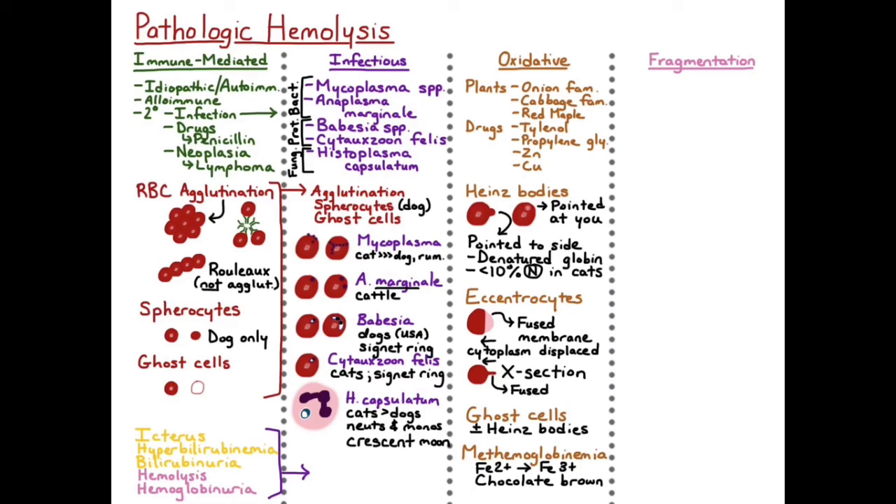Grossly, you would look for the same things as with immune-mediated or infectious hemolytic anemia: icterus, hyperbilirubinemia, bilirubinuria, hemolysis, and hemoglobinuria — all of these can be seen with oxidative hemolytic anemia as well.